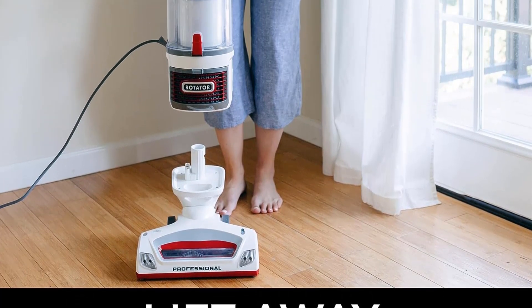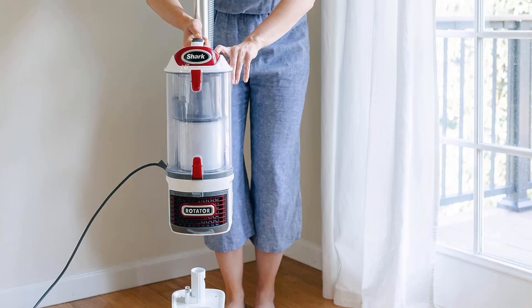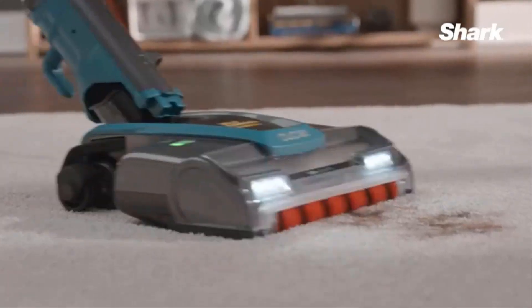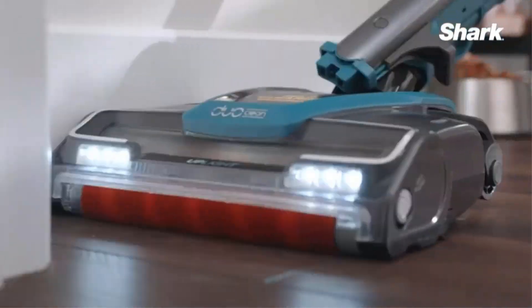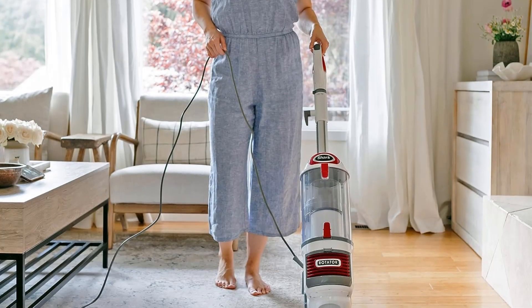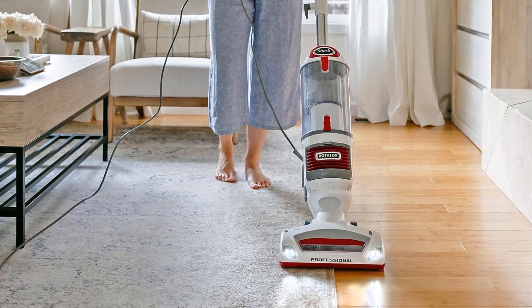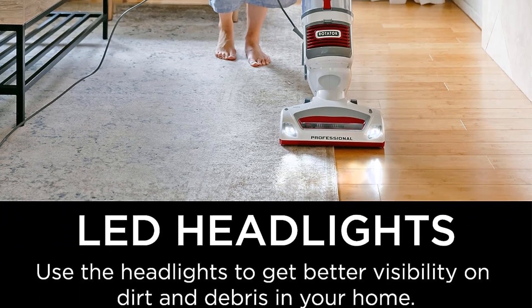Equipped with Anti-Allergen Complete Seal technology, the Shark NV501 is designed to improve indoor air quality by trapping dust and allergens inside the vacuum cleaner. This feature, combined with a HEPA filter, ensures that particles are effectively contained, making it an ideal choice for allergy sufferers and those concerned about air quality. The vacuum's advanced swivel steering further enhances its maneuverability, enabling you to navigate around tight spaces, corners, and furniture with ease, making cleaning more efficient and covering a wider range of areas in your home.